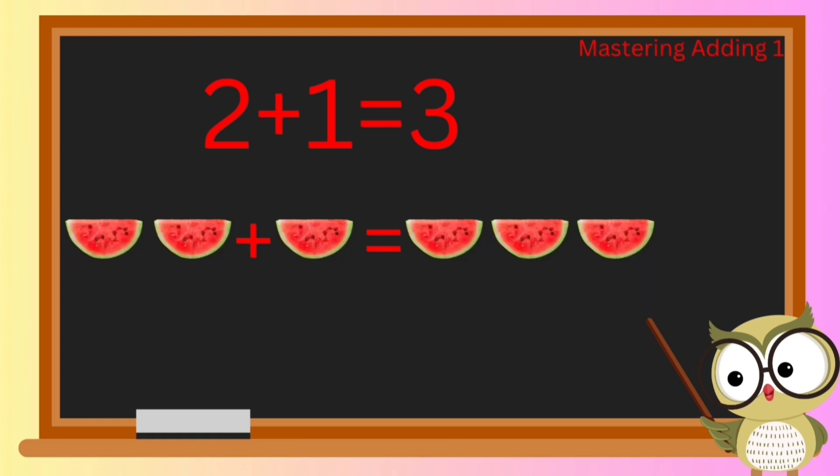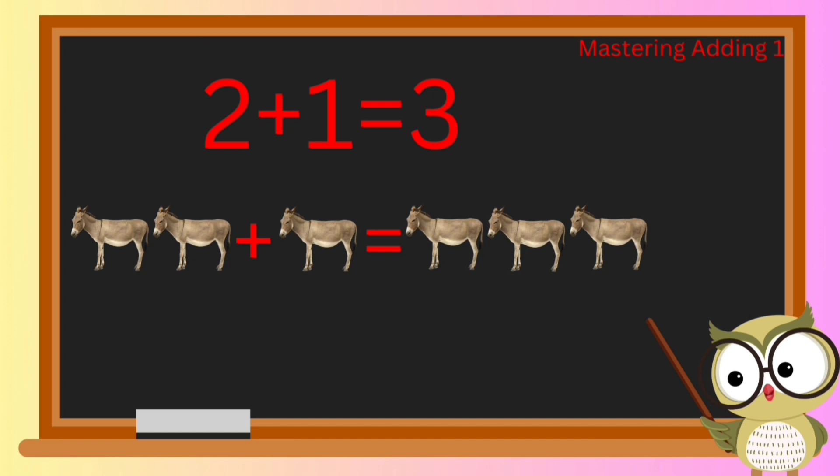Brace yourselves for a juicy new adventure! Ready to find out what happens when we add two slices of watermelon to one more? When we add two slices of watermelon to one more, we have three slices in total.